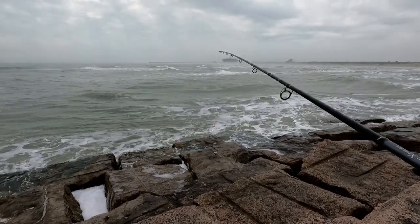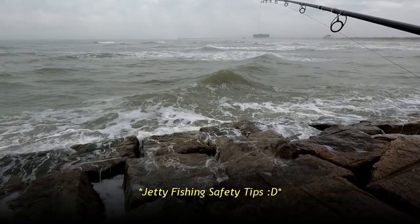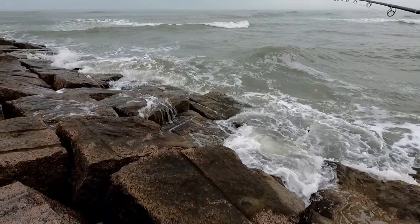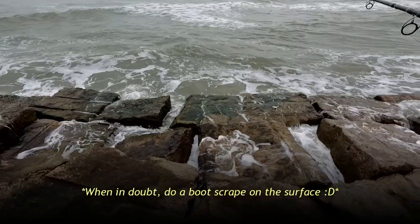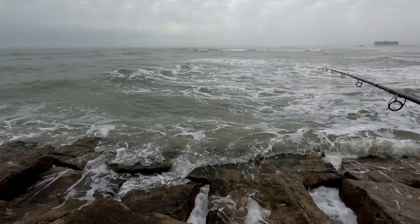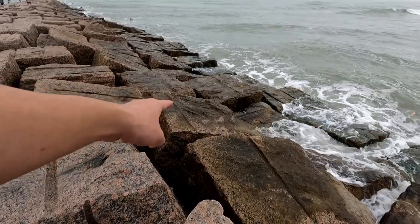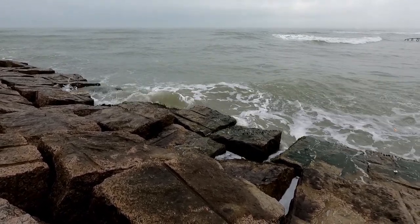Before we get started, let's talk a little bit about safety. You want to make sure you have appropriate footwear — anything with a lot of traction is good. Make sure you watch out while you step. A lot of these rocks up here are dry, but down here all these rocks are wet. You want to try to stay away from that. There's a lot of algae growth right there, it's all going to be super slippery. Always pay attention to the ocean — you never know when there's going to be a big wave that comes in.